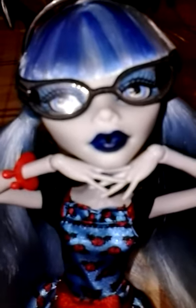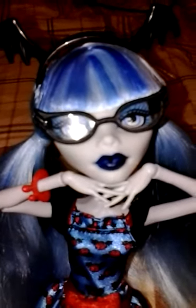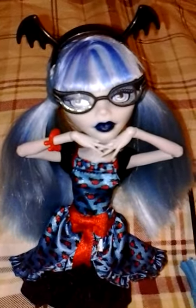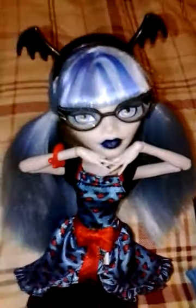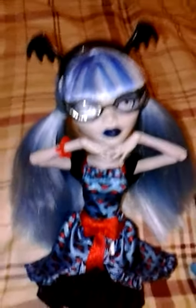She had fangs, but they were so ridiculous looking. I mean, it looked like she had a pair of fake fangs in her mouth. I guess I wouldn't have rather them painted on, because then she couldn't be regular Ghoulia. She does have a hole in her mouth where the fangs were, because they just pop in and out, but I put them away because I didn't want them to get lost.